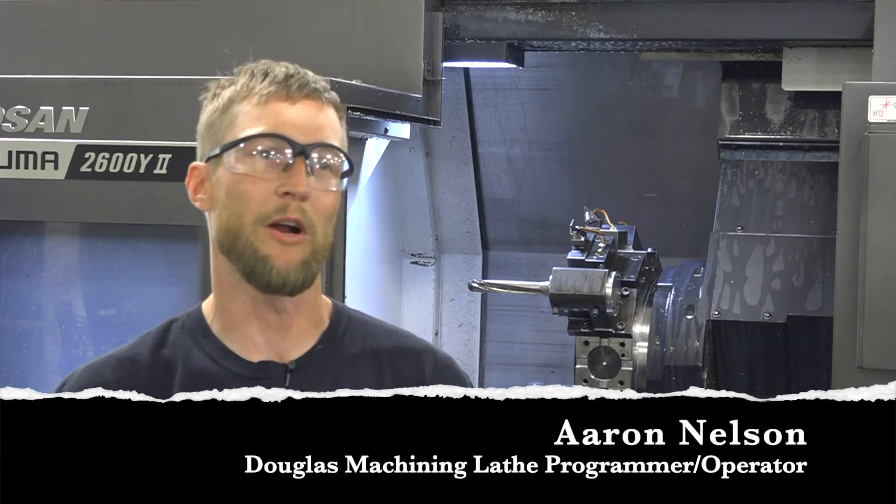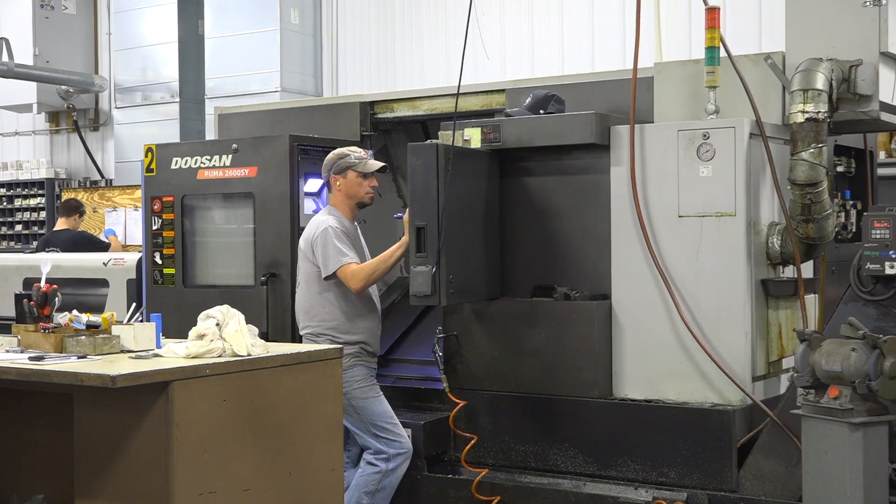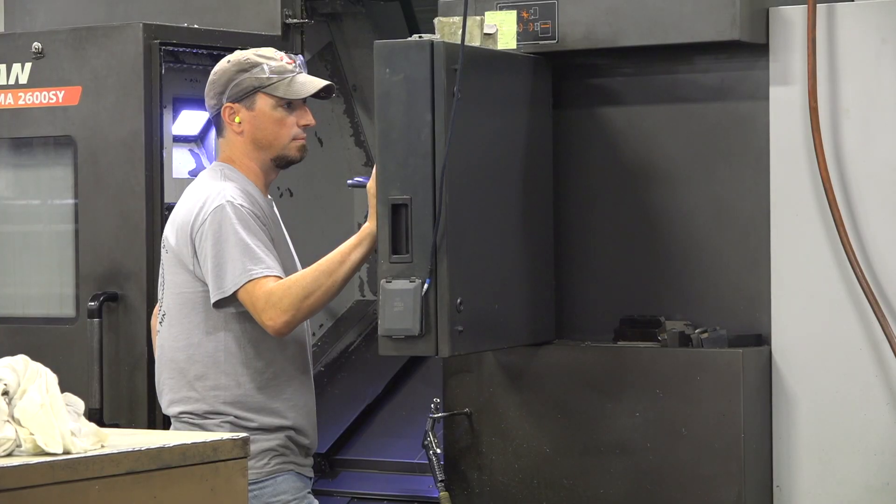Nakamuras give us the ability to drop a part complete in one operation — no secondary ops, no blanking them out in the lathe and going to the mill. We can machine it 100% and drop it complete in the machine.